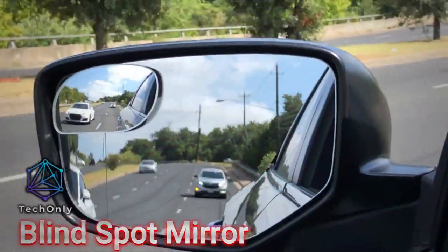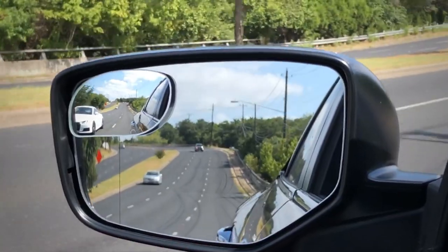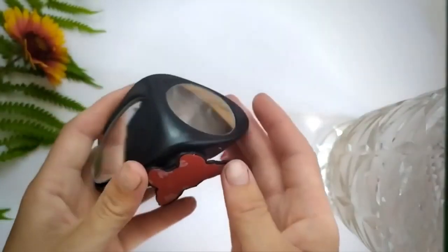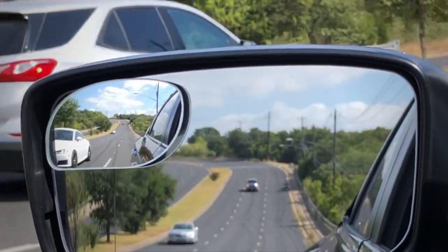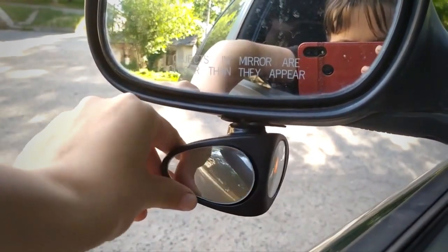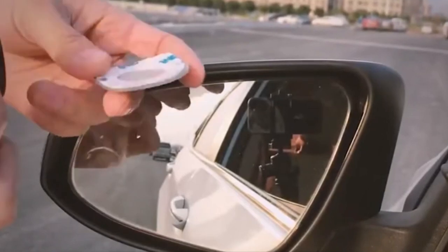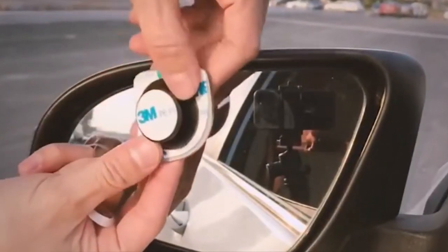Have you ever been driving on the highway and needed to change lanes, but couldn't see if a car was in your blind spot? It's a terrifying feeling that can be easily avoided with the blind spot mirror. This tiny gadget is easy to attach to your side view mirror and gives you a broader view of your surroundings, so you can see any cars hiding in your blind spot. Not only does it improve your visibility, but it also adds a touch of style to your car.